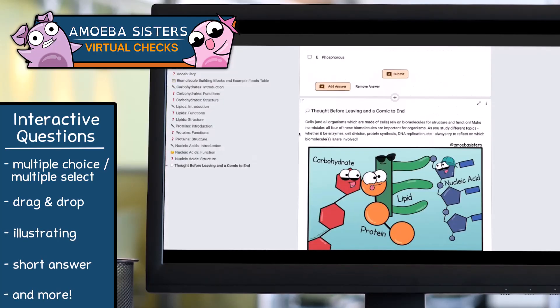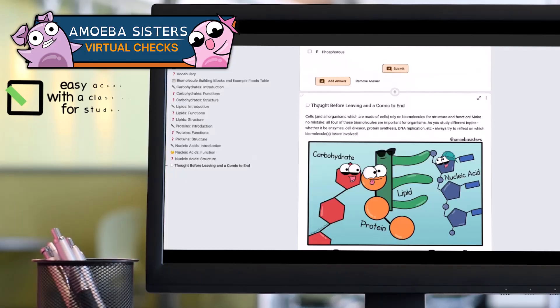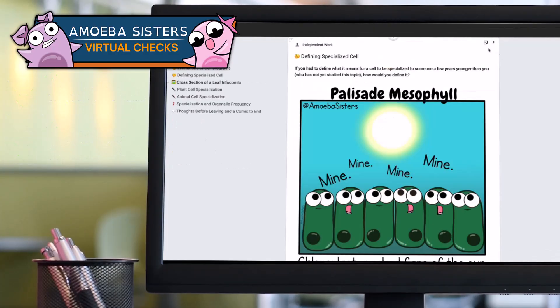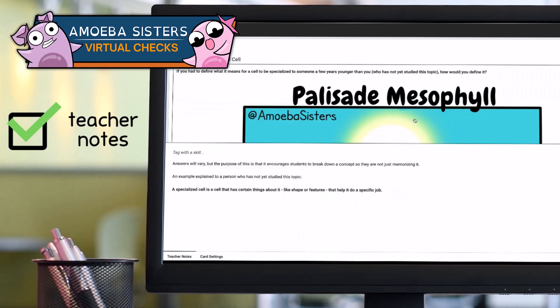And because it's all happening on Pocket Lab, you get all the features you already love. Easy access with a class code for students, and the ability for teachers to see student progress. Our virtual checks include teacher notes that contain solutions, as well as the ability to edit the virtual checks if needed.